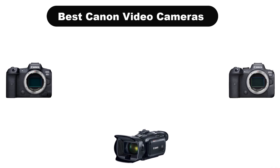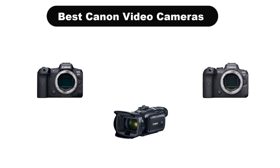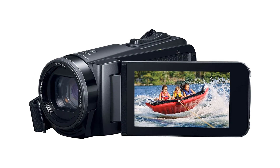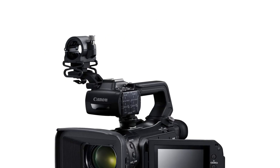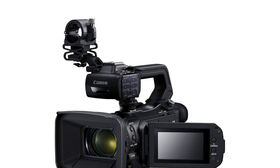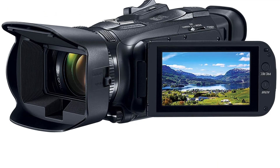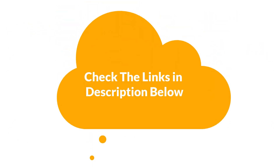Hello guys. Today we are going to cover the 5 best Canon video cameras in the market, which are the best for you considering some valid reasons that you might miss out without watching this video. Here, we are going to give you an impartial review to help you find the best from a plenty of irrelevant products. For more info and updated pricing of the products mentioned in the video, make sure to check the links in the description below.